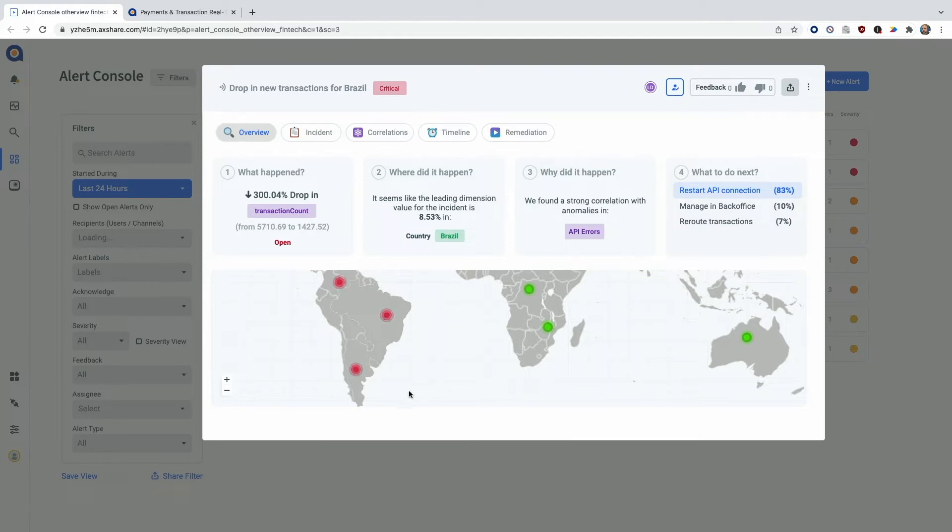So here we can already see what happened. We had a drop in transaction count. The leading dimension here was Brazil, but you can already see that other countries were affected. And I already get this hint for the root cause — something about API errors. Let's dive into that.